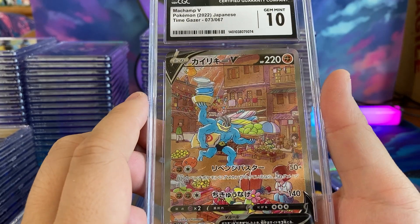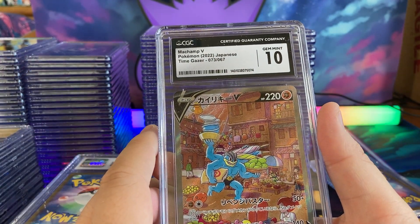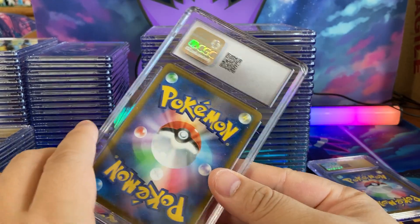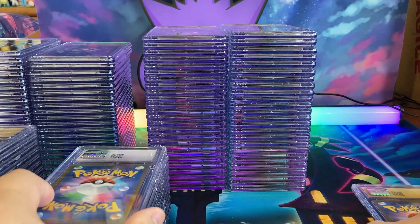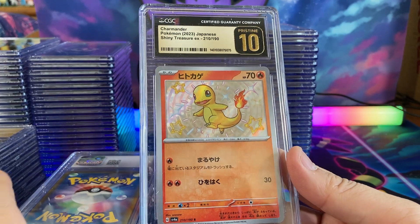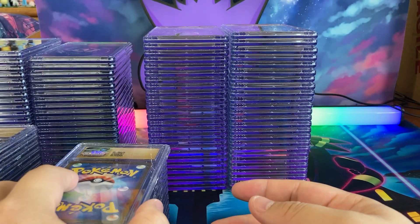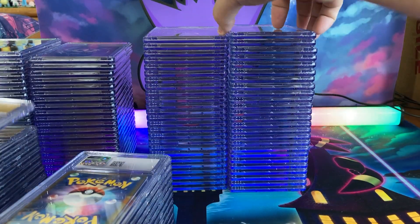I really like this Machamp. We'll have to take it as a Gem Mint 10 — it's a little dissatisfying. We want the Pristine 10s like that. And this Charmander looks really nice in that gold black-and-gold 10. All right, let's move on.